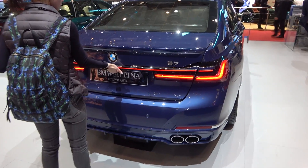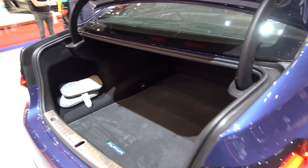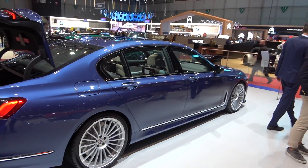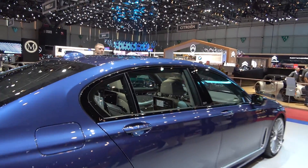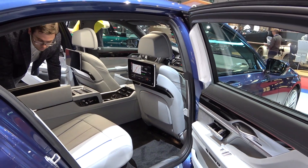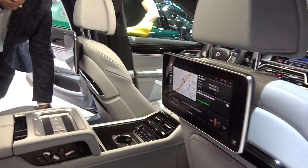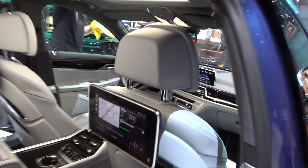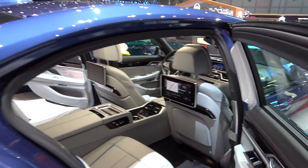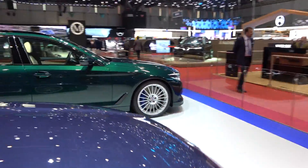Let's open up and see how the trunk looks. Inside, it's pretty luxurious — the screens, everything is here. But the thing with this car is you want to drive it yourself, so you will probably want to be in the driver's seat.